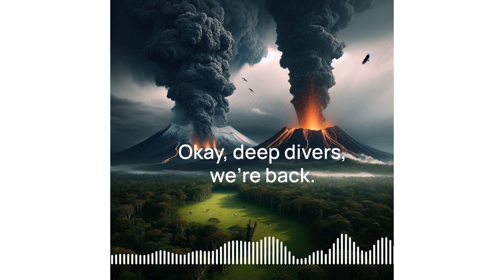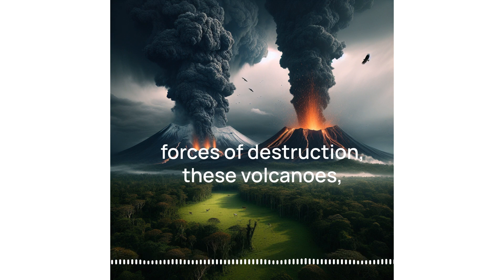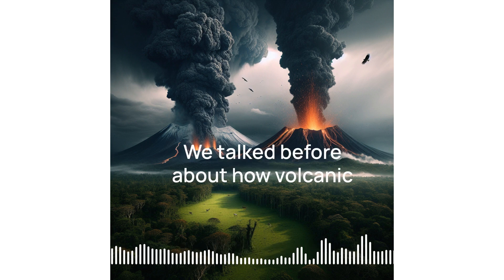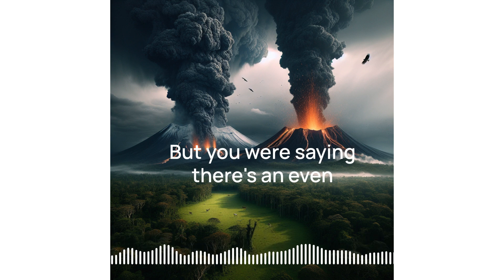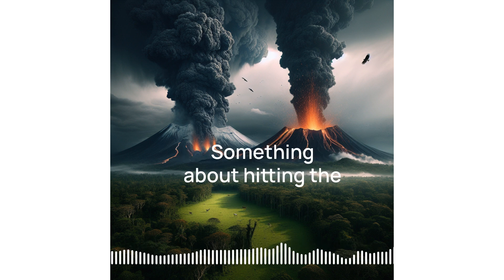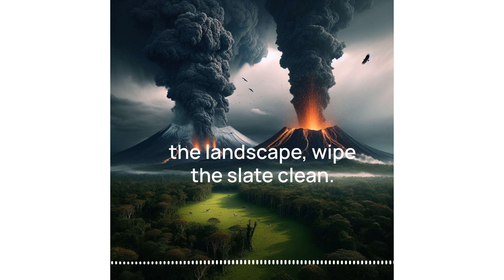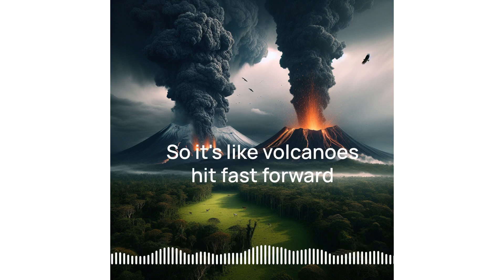We're back. Before we wrap up this volcanic adventure, we have to talk about how these forces of destruction have actually played a huge role in how life developed on Earth. It's weird to think that something that can cause so much damage can also be essential for life. We talked before about how volcanic soil is super fertile, all those minerals from underground. But there's an even deeper connection — eruptions can completely change the landscape, wipe the slate clean, and give new species a chance to appear, adapt, and thrive. So it's like volcanoes hit fast forward on evolution.